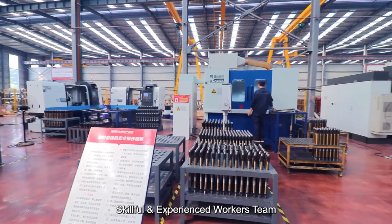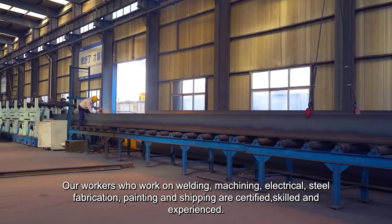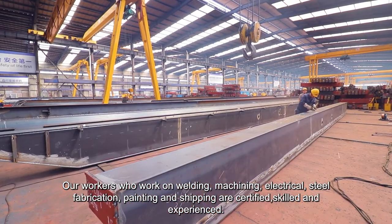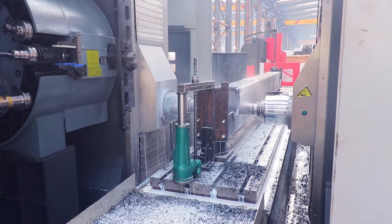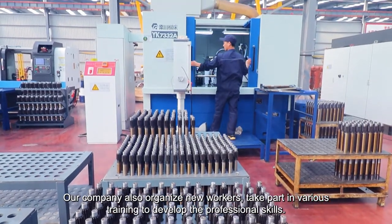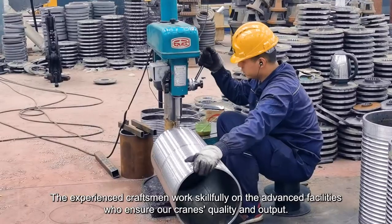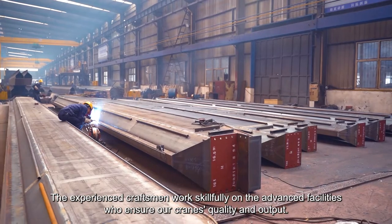Dijuan Crane's achievements are made by our workers. Our workers who work on welding, machining, electrical, steel fabrication, painting, and shipping are certified, skilled, and experienced. The fabrication employees from welders to electricians are certified and professional. Our company also organizes new workers to take part in various training to develop professional skills. The foundation of crane manufacturing is the technicians who operate the facilities. The experienced craftsmen work skillfully on the advanced facilities, ensuring our cranes' quality and output.